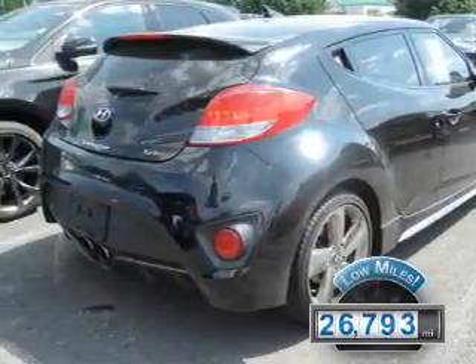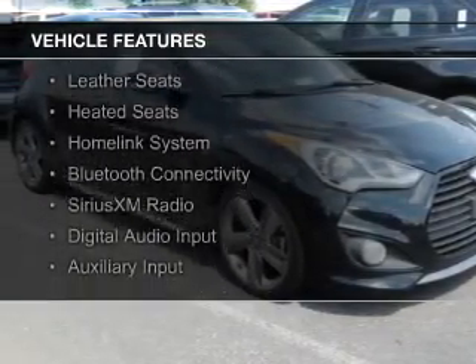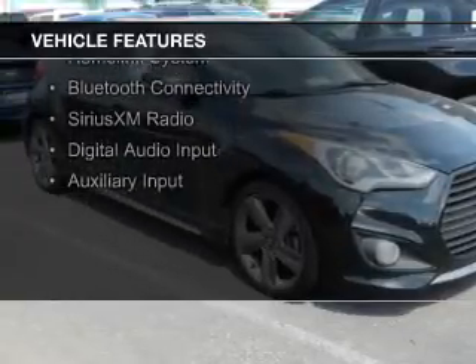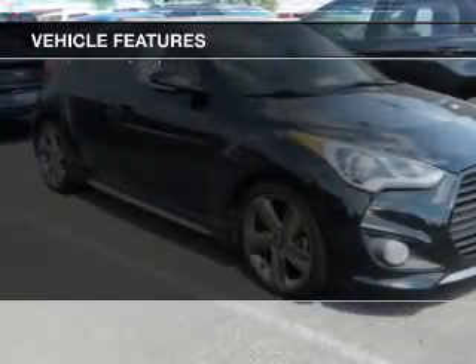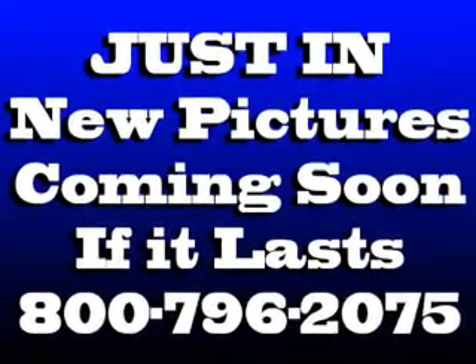The features include a turbocharger, internet connectivity, push-button start, leather seats, heated seats, a home-link system, Bluetooth connectivity, Sirius XM satellite radio, digital audio input, and auxiliary input.